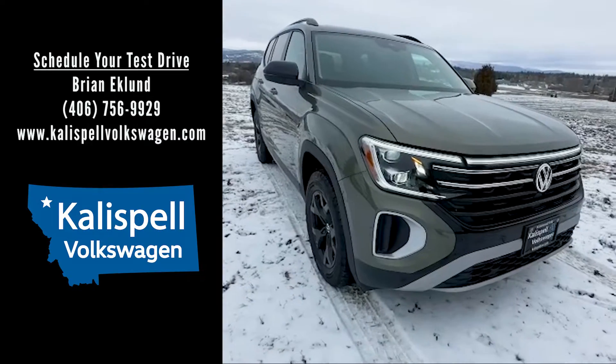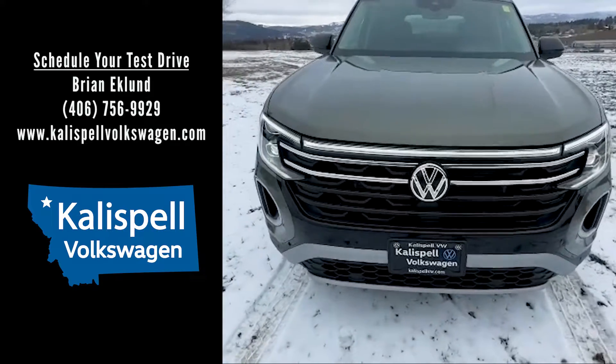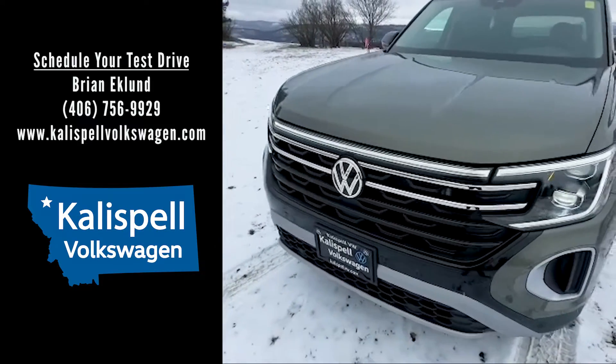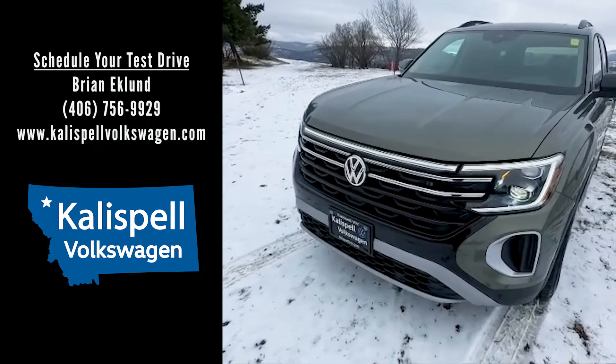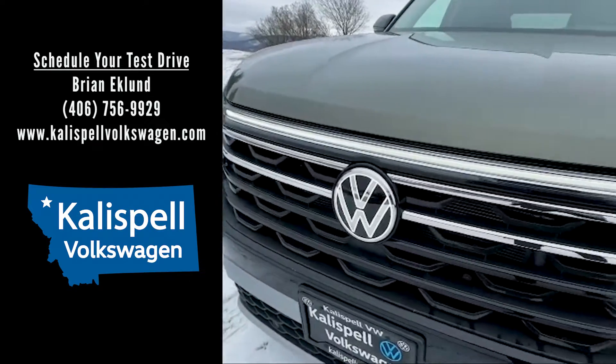Atlas trims SE with Tech and above all receive this beautiful new LED light bar and light-up logo treatment for the front and rear fascia. But what's special in the Peak Edition is you have this blacked-out grille and those two chrome strips at the top.